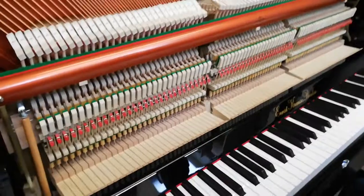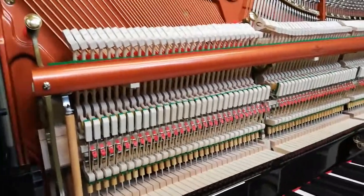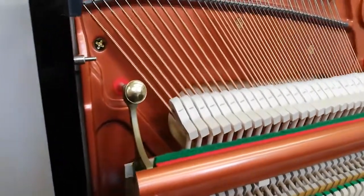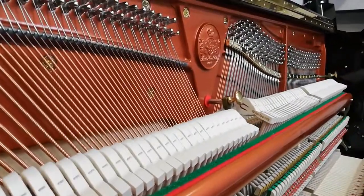Very nice indeed actually. The finishing off is just superb really. You can view these pianos in our shop — telephone number 01923 820 470.